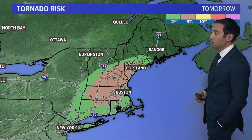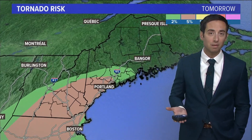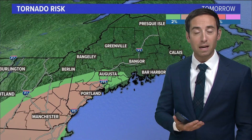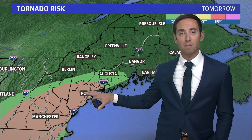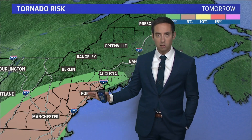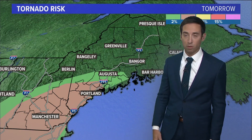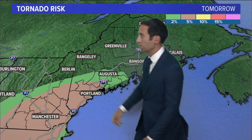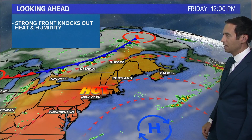The Storm Prediction Center still has a five percent risk of a tornado, which is actually relatively high. Keep in mind the whole thing here is what storms actually develop — we know the atmosphere has the potential to create some spin and give us quick tornadoes, but we have to have those thunderstorms come through. This is just saying we've got the possibility for it, which is why we're keyed in on it today and into early this evening.